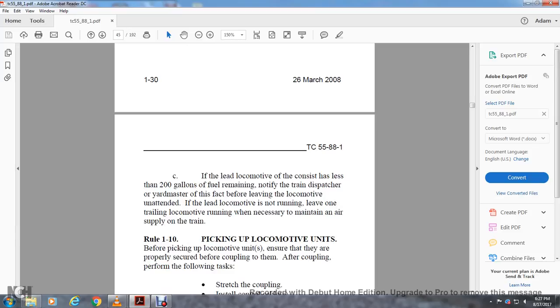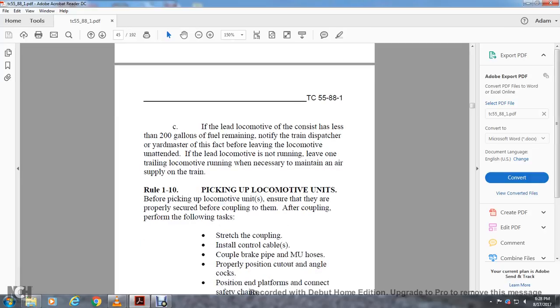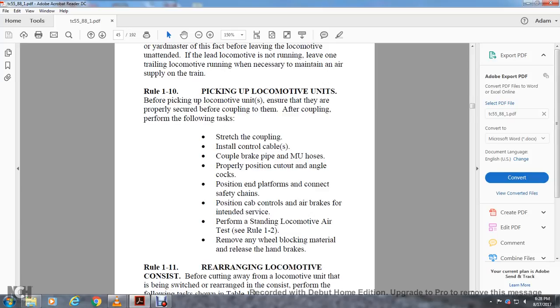If the lead locomotive consists of less than 2,000 gallons of fuel remaining, notify the train dispatcher or yard master before leaving. If the locomotive is not running, ensure a trailing locomotive is running to maintain air supply to the train. Rule 1-10: Picking Up Locomotive Units. Before picking up locomotive units, ensure they are properly secured. After coupling, perform: stretch the coupling, install control cables, connect the brake pipe and multiple unit hoses, properly position cutout and angle cocks, connect platforms and safety chains, position cab controls and air brakes for service, perform the standing locomotive air brake test per Rule 1-2, remove wheel blocking material, and release the handbrake.